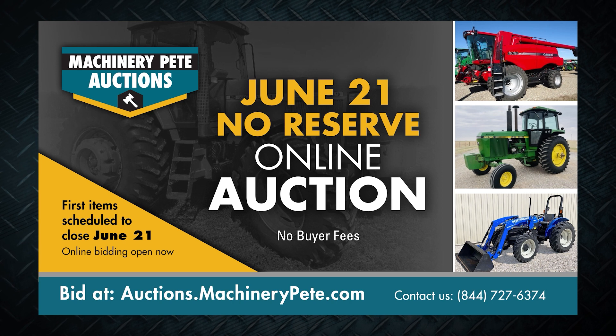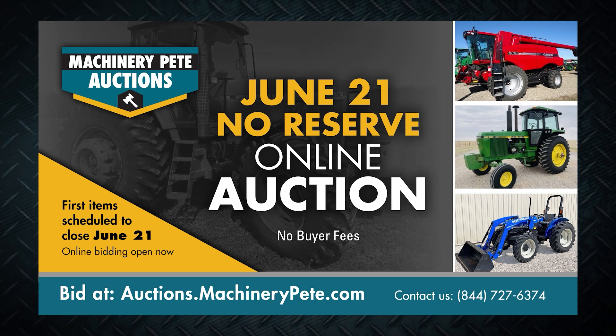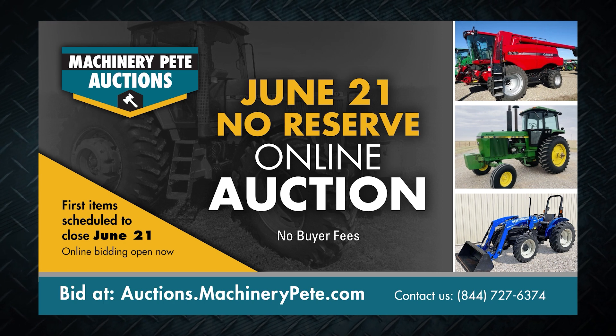Find farm equipment on Machinery Pete's June 21st online auction — no reserve, no buyer fees. Start bidding now at auctions.machinerypete.com.